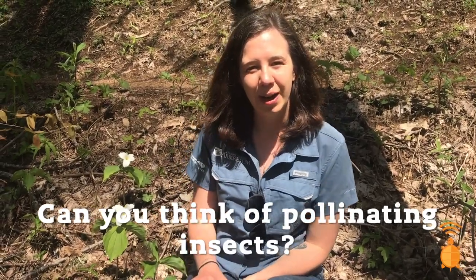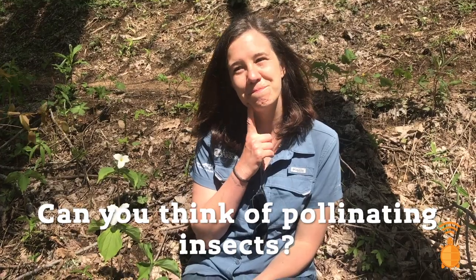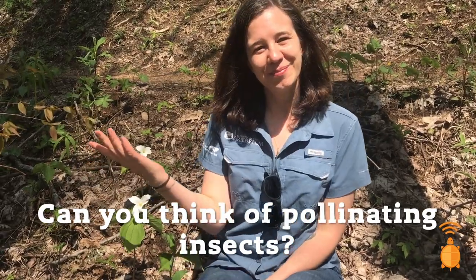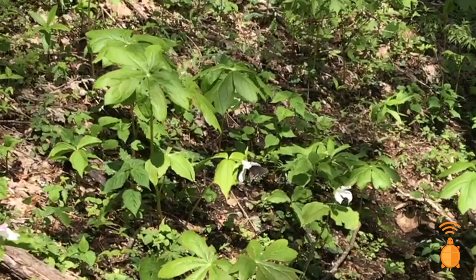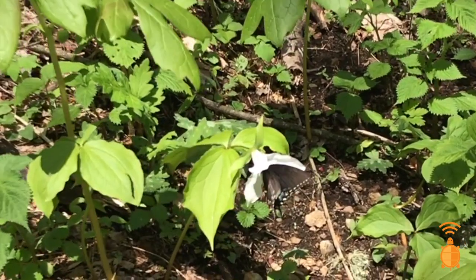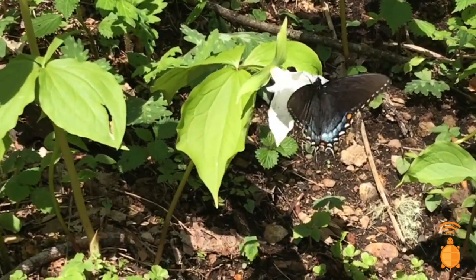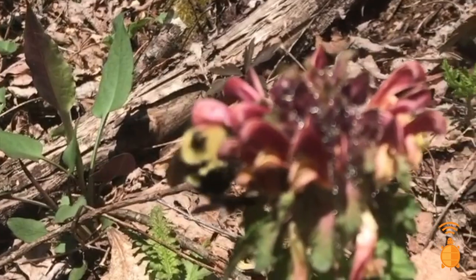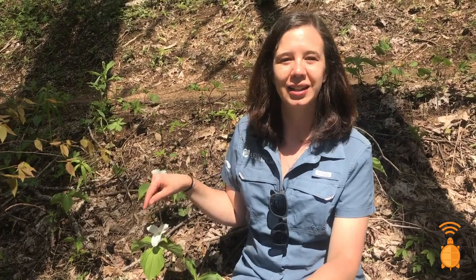So they rely 100% on different pollinating insects. Can you think of an example of a pollinating insect? Some examples of pollinating insects can be butterflies, moths, bees, or even beetles. One hungry pollinator insect will get into this flower, get pollen all over their body, and help move the pollen either to different parts of the same flower or to a different flower. Once the flower is pollinated, the plant can create a fruit, and in that fruit is the seed. Once that seed is dispersed to a different area of the forest, we can have brand new, beautiful trillium flowers.